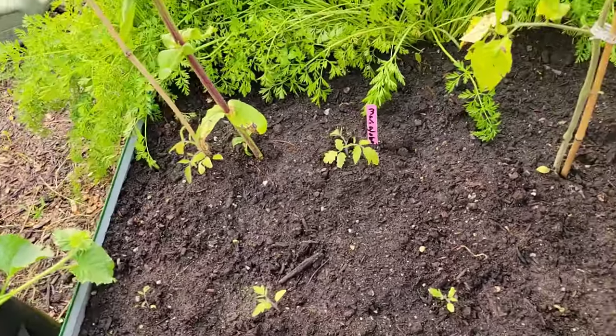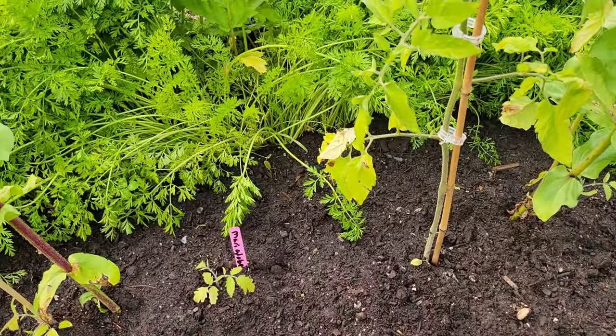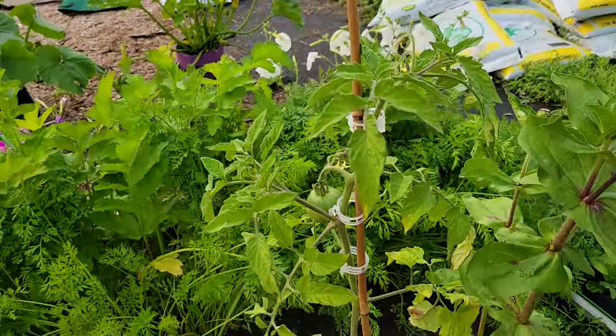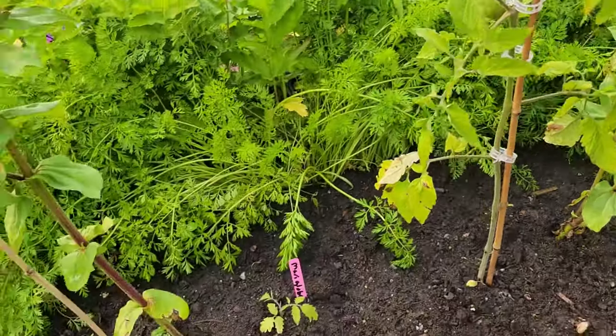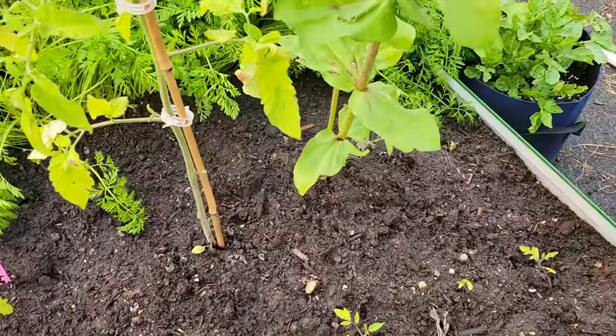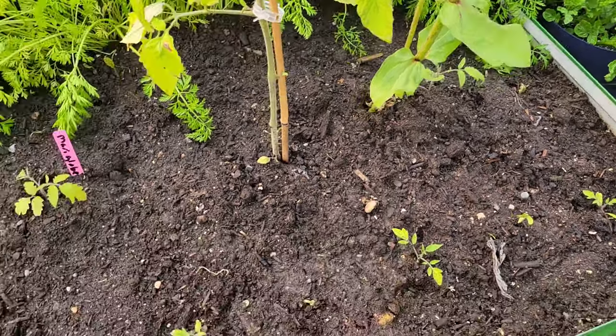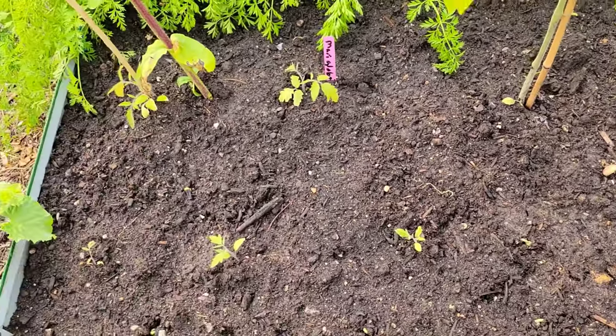Over here is where my onions and my garlic were. I had this tomato plant that was just kind of growing — it was a volunteer, so I left it. I had some determinate tomatoes that I had planted that didn't really do much; they were still sitting in my greenhouse so I stuck them in the ground. And I've planted beans in here too.